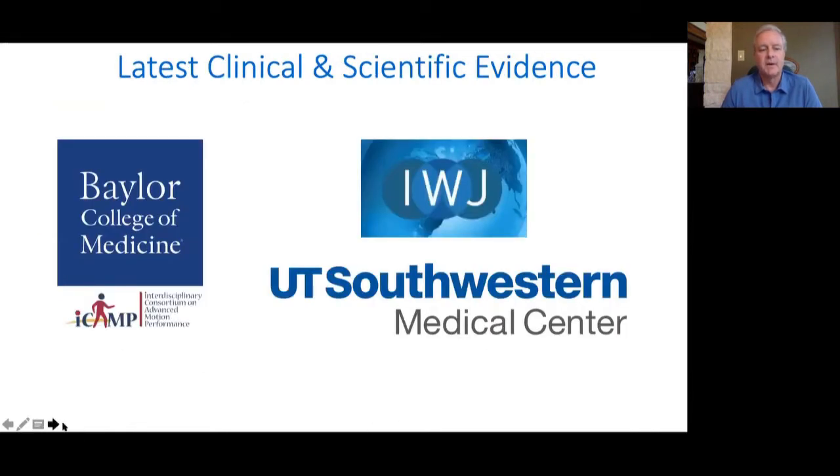Now I'm going to switch gears and go into studies that are either recently published — within the last few weeks — in the International Wound Journal, for example, with UT Southwestern and Labrie. Also from Baylor College of Medicine — we have a couple of pilots ongoing there and those are interim results.